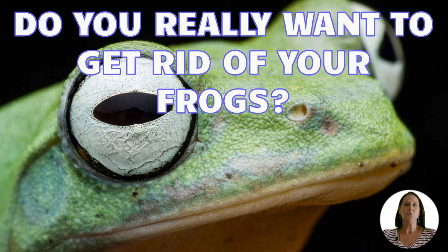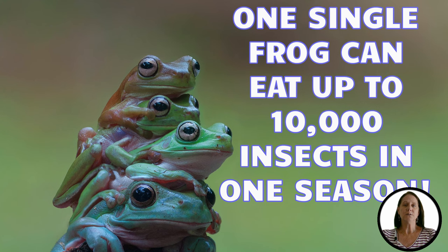Frogs are natural repellents to insects such as flies, crickets, spiders, slugs, grasshoppers, and even locusts. In fact, frogs will eat almost anything they see flying around and can grab. To put this in perspective, one single frog can eat up to 10,000 insects in one season.